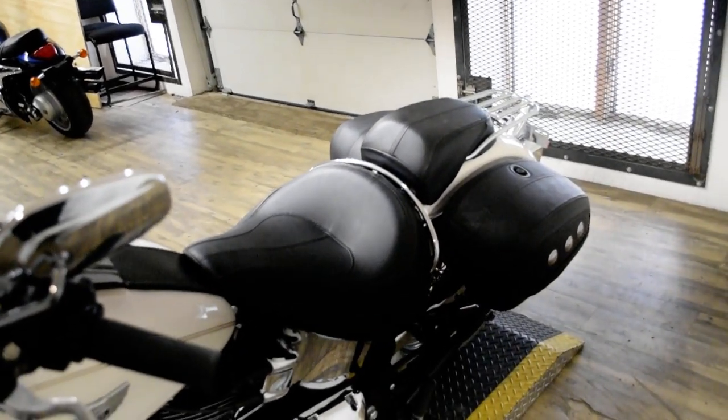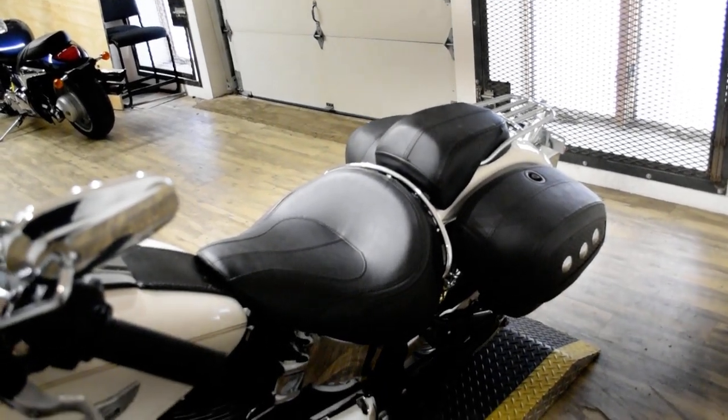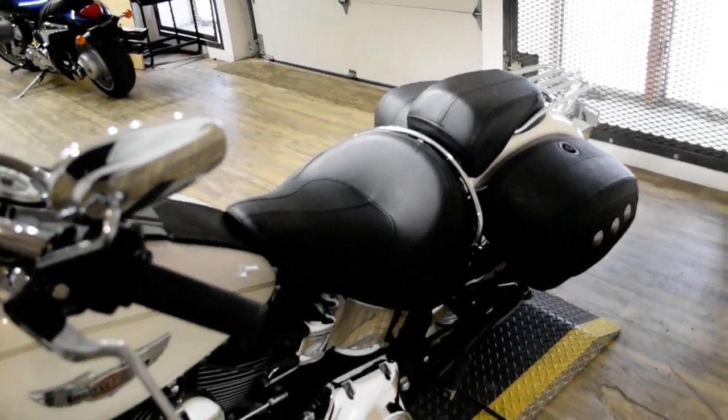This bike has been serviced and safety inspected and is ready for the road. It has the windshield, light bar kit, highway bars, bags, and the luggage rack.